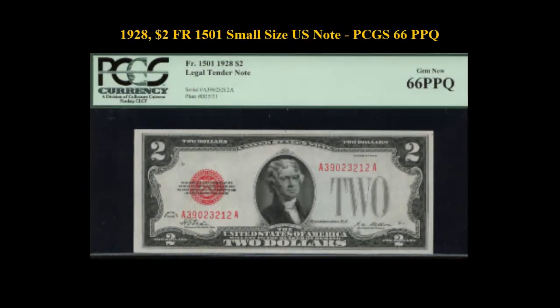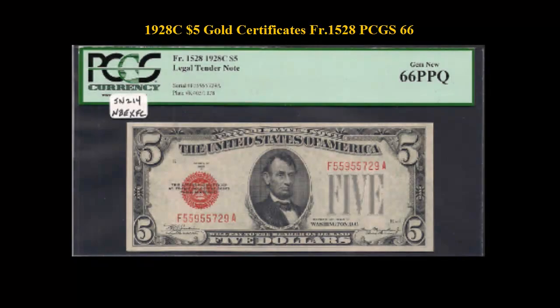1928 $2 Freebrick No. 1501 Small Size U.S. Note, PCGS 66 PPQ. 1928C $5 Gold Certificate, Freebrick No. 1528, PCGS 66.